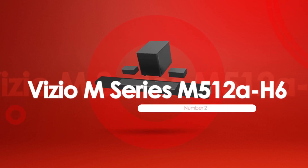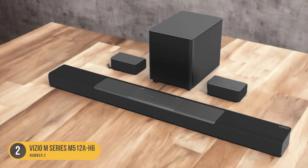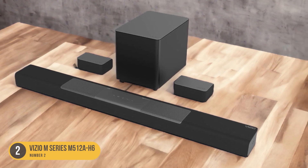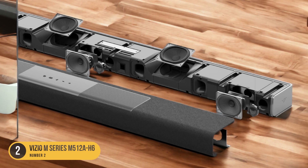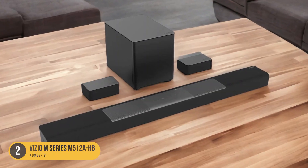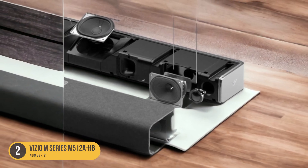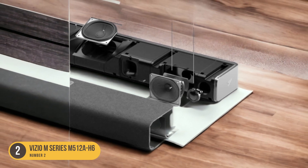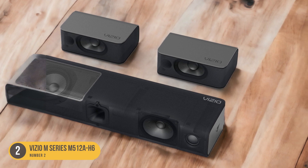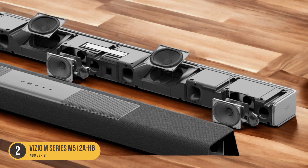At number 2, we have the Vizio M Series M512 AH6. This soundbar offers a well-balanced sound profile that will bring your movie-watching experience to the next level. With its 8.1 channels and 5.1.2 configuration, you can expect immersive audio that fills the room and surrounds you from all angles. One of the standout features of the Vizio M Series M512 AH6 is its support for Dolby Atmos. This technology creates a three-dimensional sound experience, allowing you to hear every detail and movement in the movie. Whether it's the sound of rain falling or a car zooming by, you'll feel like you're right in the middle of the action.